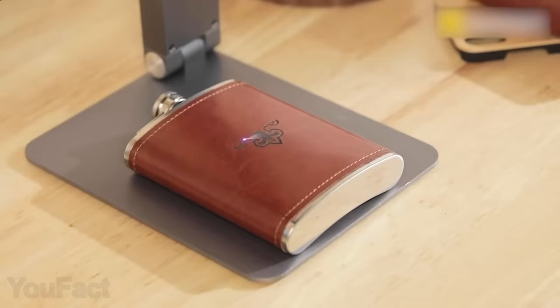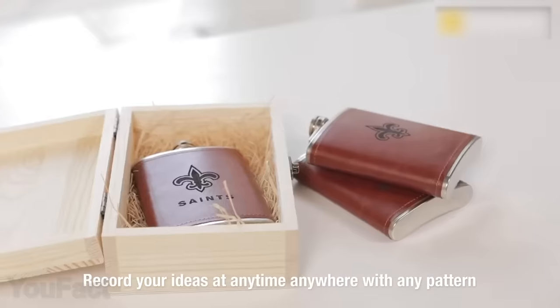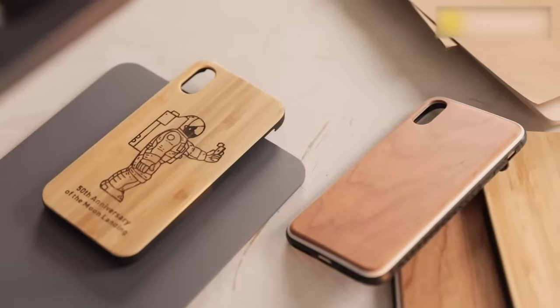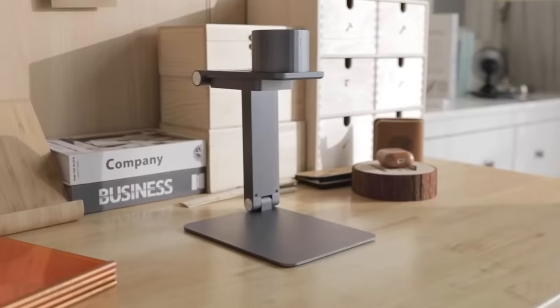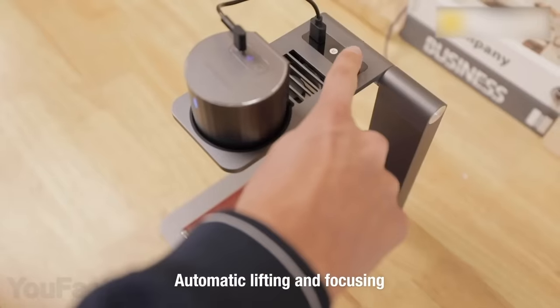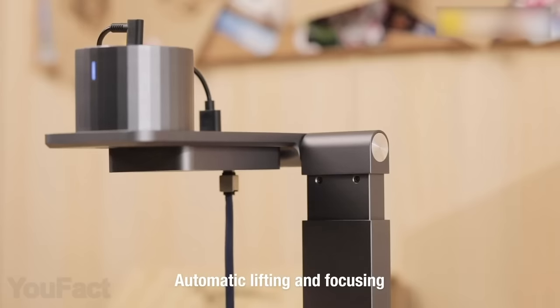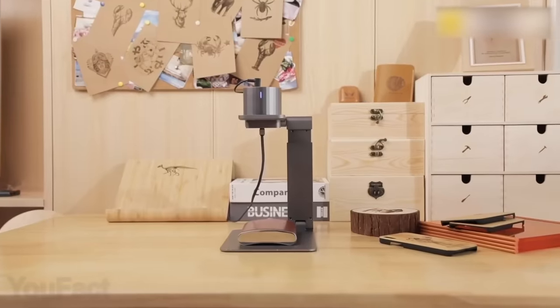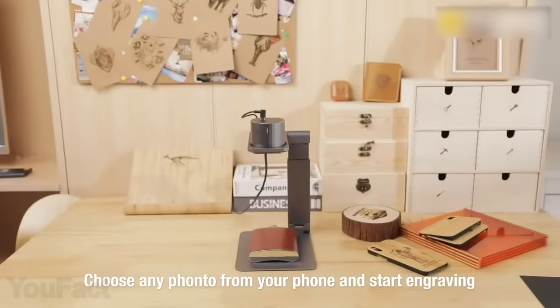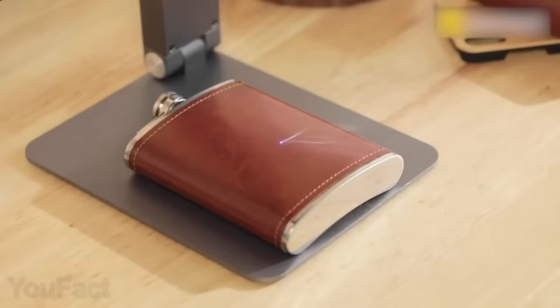Laser engraving is a great way to turn regular objects into something truly unique, and now everyone can do it without any special skills. All you have to do is put this compact engraver on your desktop and choose an object to work with. The stand uses a bunch of integrated sensors to automatically adjust the height and position of the object.